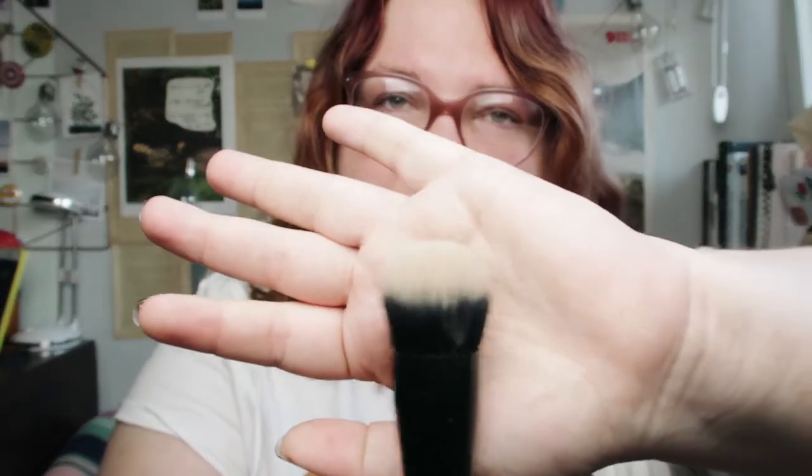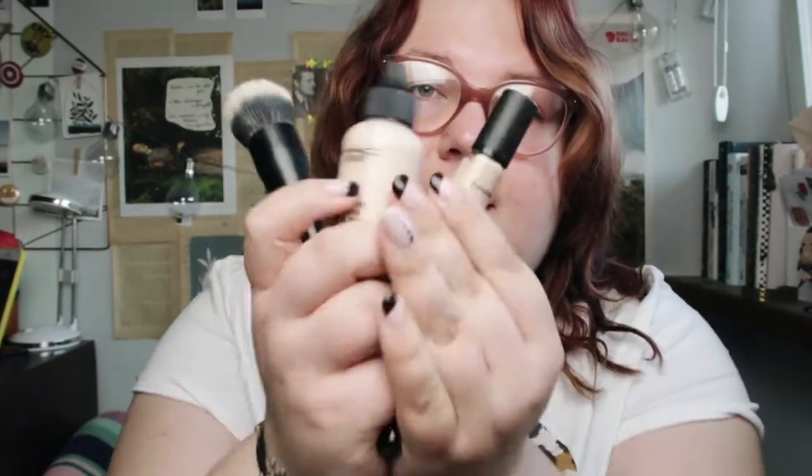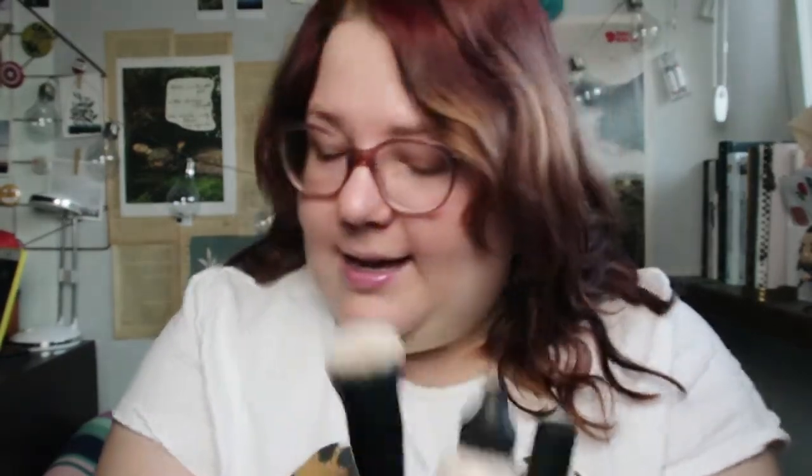My go-to brush for the concealer is this NYX Professional Makeup brush number four — it's a feather brush, a big feather brush. You can see that if I just put a little dots of the concealer around my face, just a few round shapes, and it's gone and it's well done. This is my skin repairing kit.